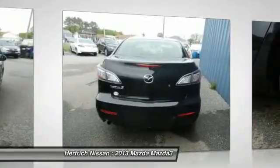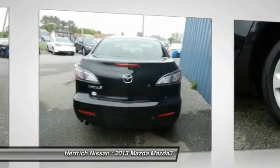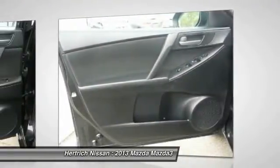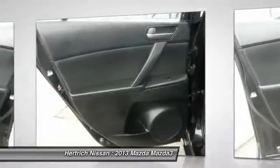There are many vehicles on the market, but if you are looking for a vehicle that will perform as good as it looks, then this Mazda 3 iSV is the one. Beautiful color combination with black exterior over unknown interior, making this the one to own.